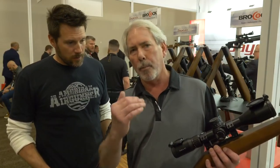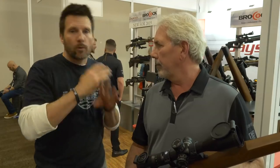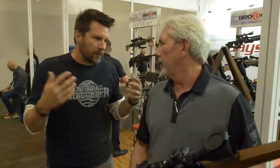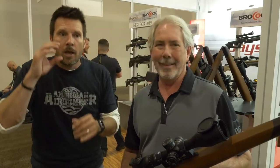On a second focal plane scope, which most of them are, when you zoom, your reticle stays the same and your target gets closer. What that does for you is basically your point of impact does not change. So if you sight your gun in at 50 yards at eight magnification and then you twist it up to 20 magnification, your zero doesn't change. And that's huge for air gunners because we're flipping and twisting — especially if you're talking field target. But if you're hunting and you want to zoom in, you don't have to change your zero.